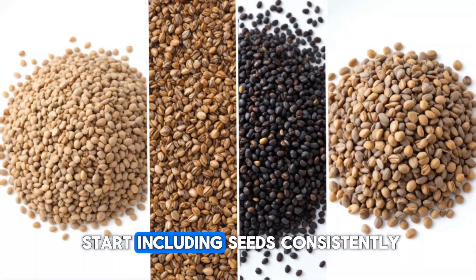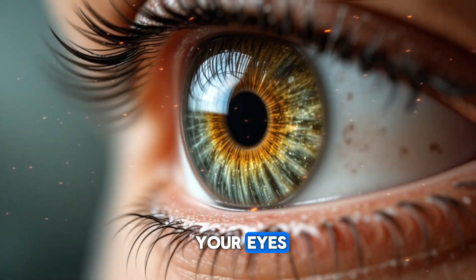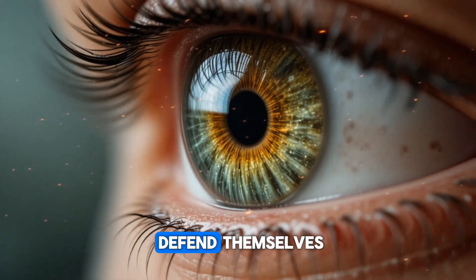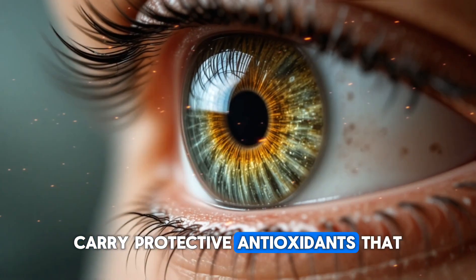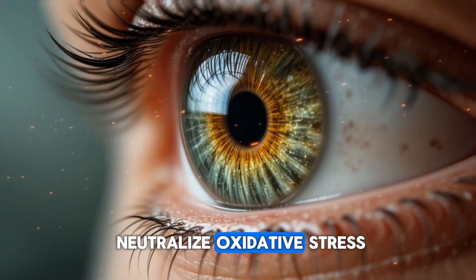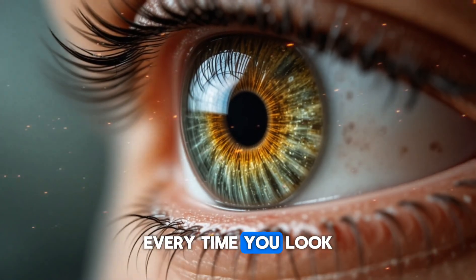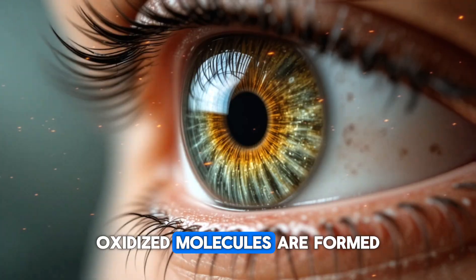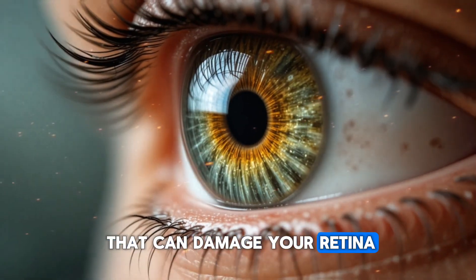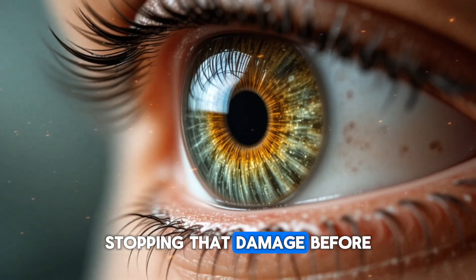When you start including seeds consistently, you support multiple layers of eye health at once. You're not just feeding your eyes — you're actually helping them defend themselves. Seeds like flax, chia, and pumpkin carry protective antioxidants that neutralize oxidative stress, one of the biggest contributors to vision decline. Every time you look at a screen or step outside in bright sunlight, oxidative molecules are formed that can damage your retina. Antioxidants from seeds act like a shield, stopping that damage before it accumulates.